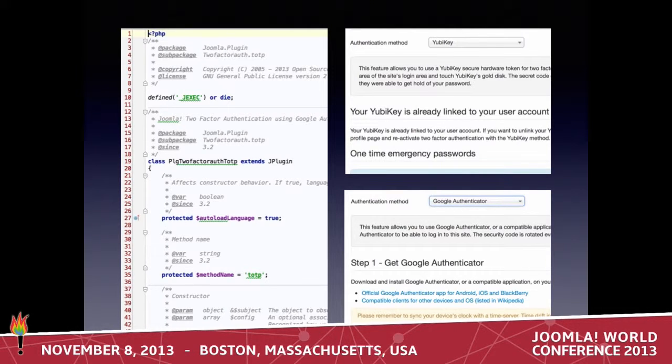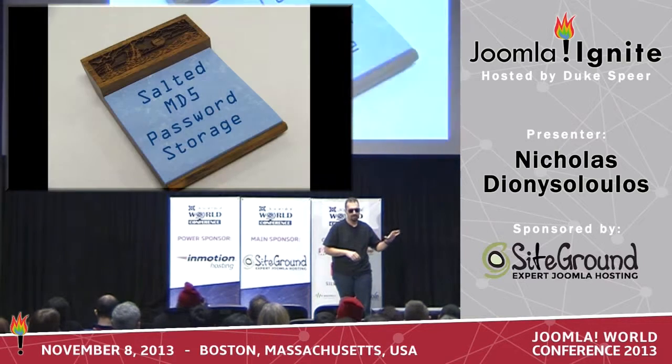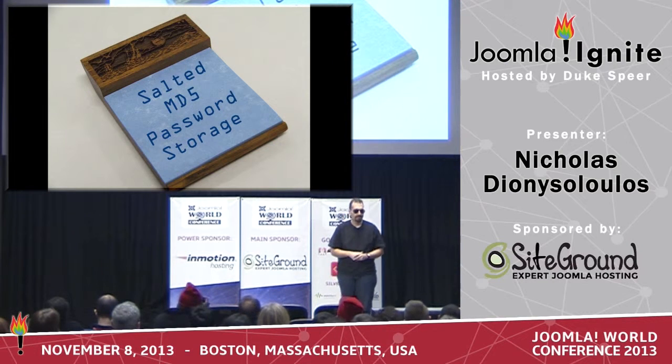Right now with Joomla, you have the possibility to also create your own two-factor authentication methods. The API is there, and I'm going to document it very, very soon. But this is not the only way you can secure your passwords in Joomla.